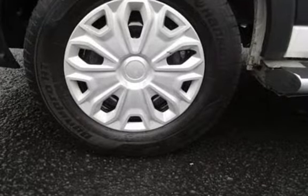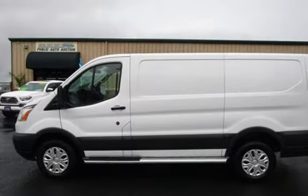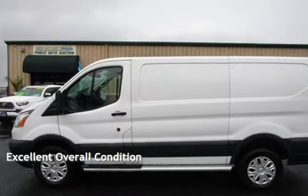This Ford is a great value with less than 14,000 miles on the odometer. This vehicle is in excellent overall condition.